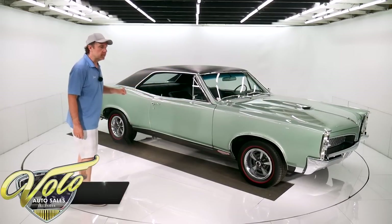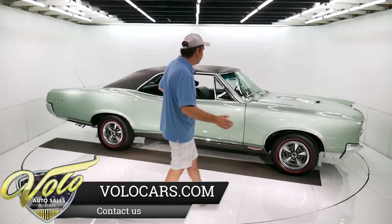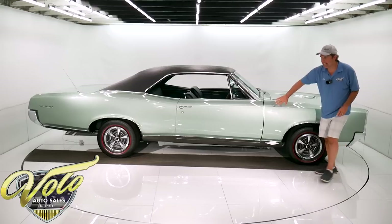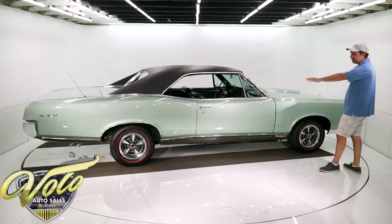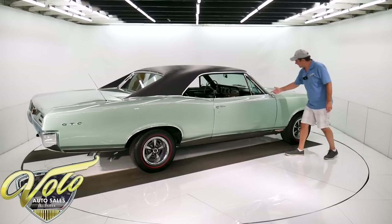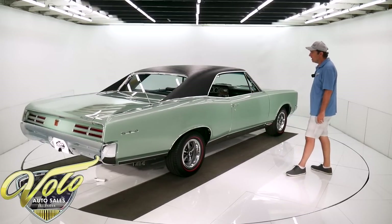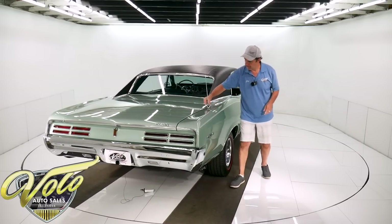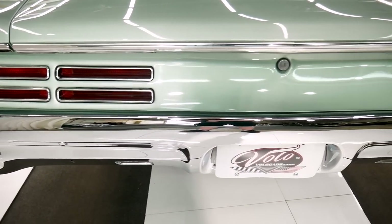I love the color. It's a factory — I think it's called Linden Green. I just absolutely love it because you don't see it. It's unique. It is straight and polished out like glass — it looks like I could reach my arm right into the reflection. So the body is outstanding. Look how it sits nice and proud. All the gaps are excellent. The door shuts beautifully. Every single piece of chrome and trim, all the moldings everywhere — every piece has been restored or replaced.